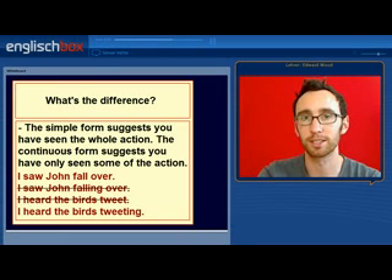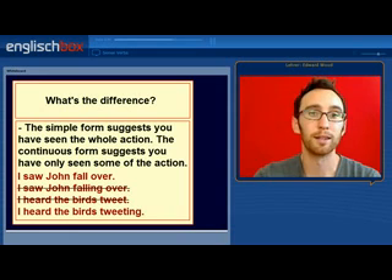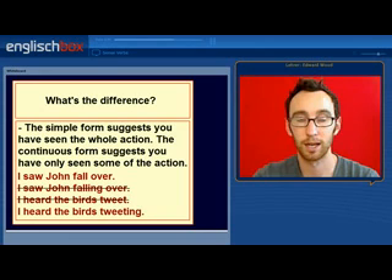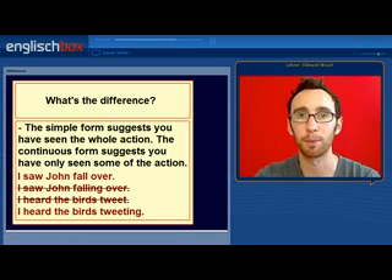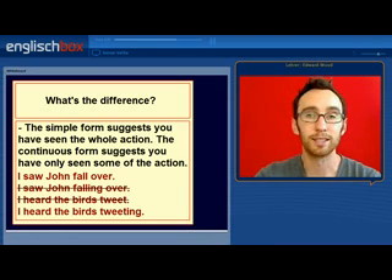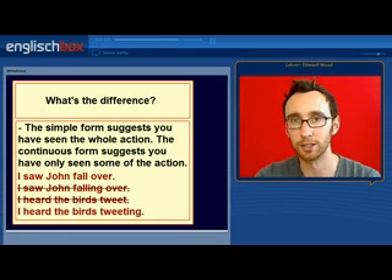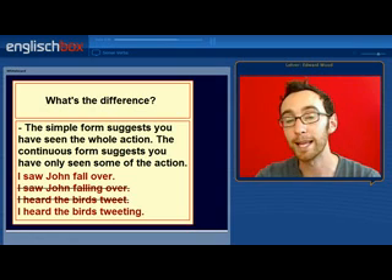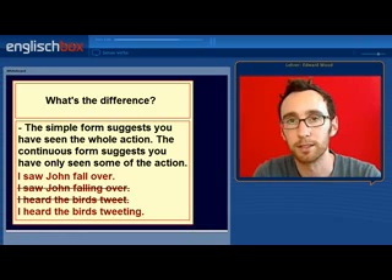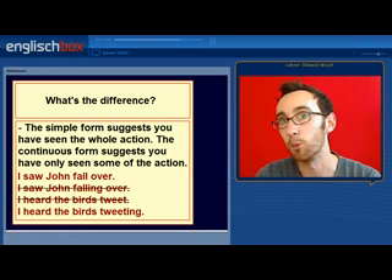So in each of the examples you have simple and continuous forms of the verb. But what's the difference? Well, the simple form suggests you have seen the whole action — 'I saw him play football', meaning you saw all 90 minutes. The continuous form suggests you have only seen some of the action — 'I saw him playing football', meaning you only saw 10, 20, or 30 minutes of the match, and then you went home.